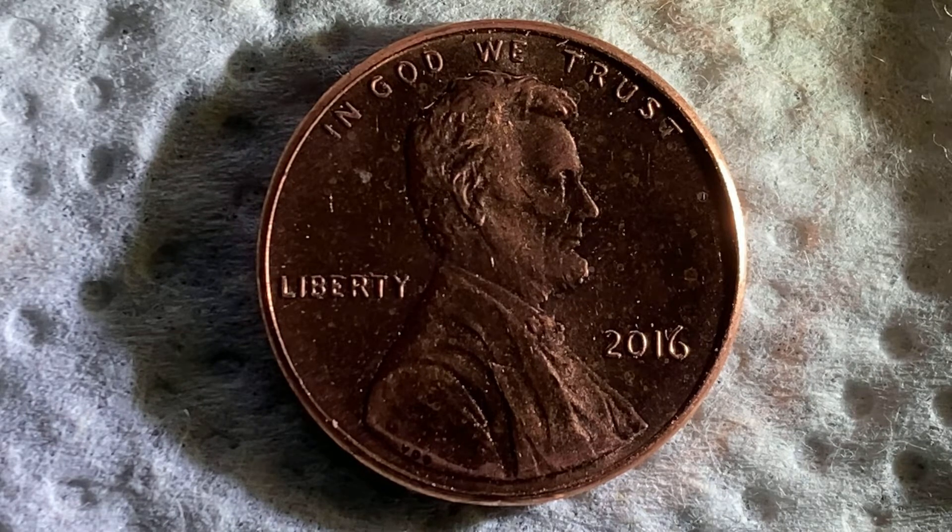So here's a 2016 Lincoln penny. The face value is one cent. The numismatic value is also one cent for one found in average circulated condition, but can be worth as much as 32 cents for one found in brilliant uncirculated mint state 65 condition as of August of 2021. Four billion, four hundred and twenty million, four hundred thousand were minted.